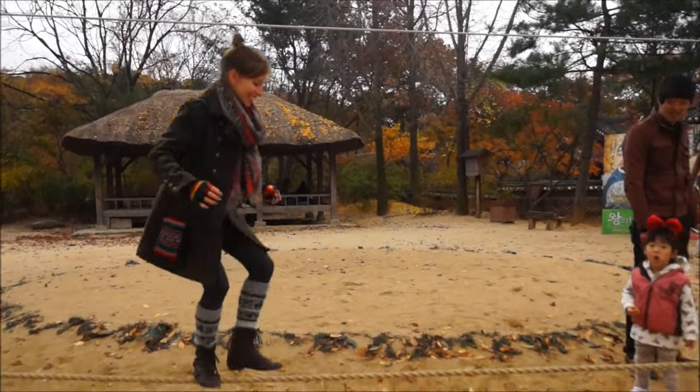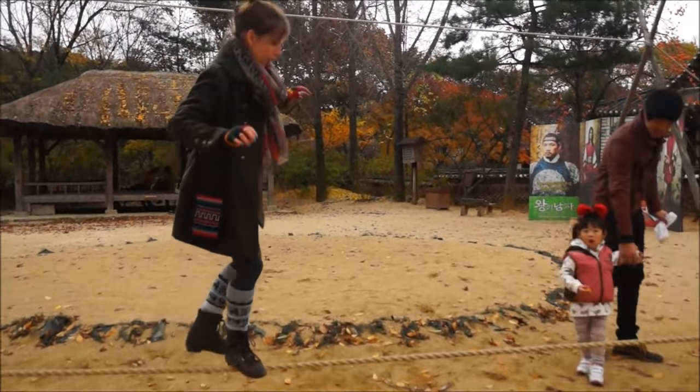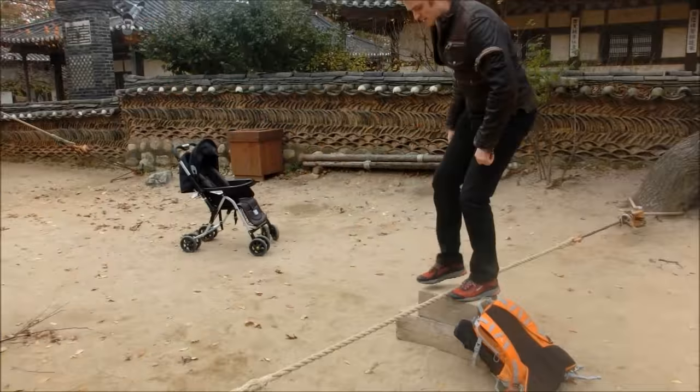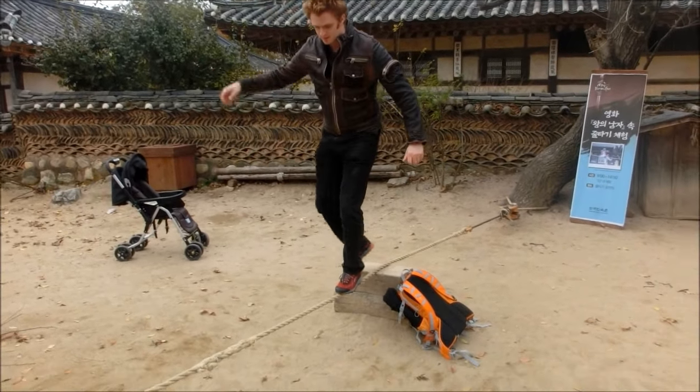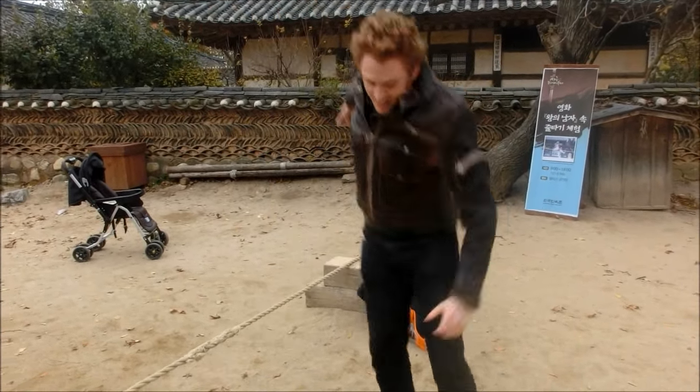The tightrope walker Audrey! The magnificent Audrey! The greatest Audrey!